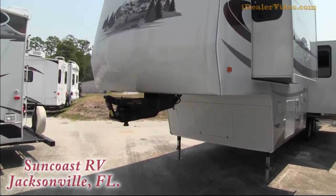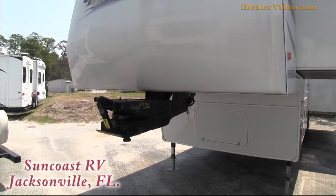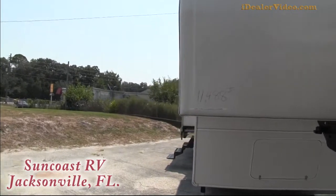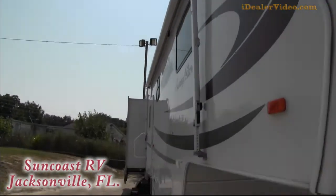As you can see up front, it does have a trail air fifth wheel connection on the front — that's a huge option on a coach, about $1,500 worth of equipment there. Going down again, gel-coated sides, nice big outside awning.